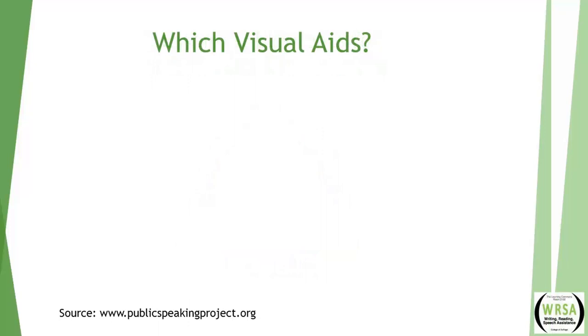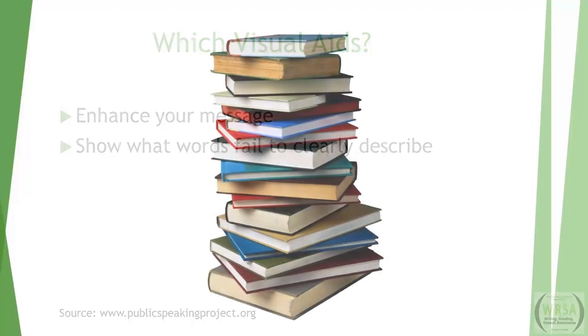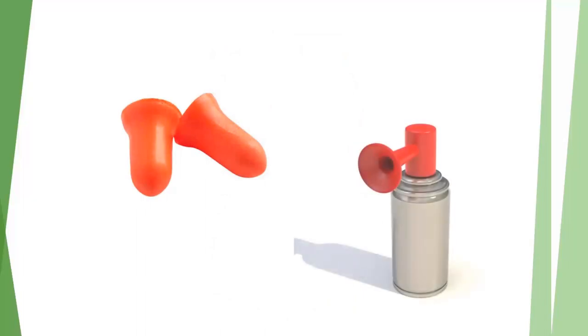According to publicspeakingproject.org, because your message is the central focus of your speech, you only want to add visual aids that enhance your message or show what words fail to clearly describe. For instance, a speaker may show a stack of books to represent the amount of data storage in a speech about the evolution of computers, or in a speech about preventing hearing loss, demonstrate the proper use of earplugs by distributing earplugs, showing how to insert them, and then blasting an air horn.